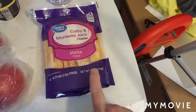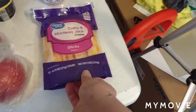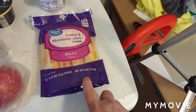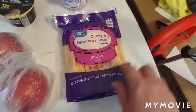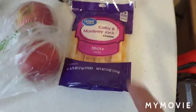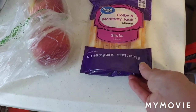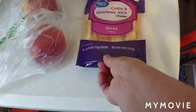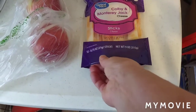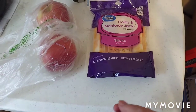I bought a package of cheese sticks at Walmart. I normally get these at a discount store and I compared the prices. This one is one ounce less than the one I get at the other store. I think I paid three dollars and ninety-eight cents at Walmart, and I think the other store was three dollars and ninety-four cents.